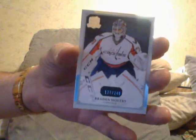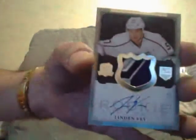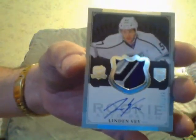Alright, first card is the base - Brandon Holtby. I don't know who he is. Next is an RPA of Linden Vey - beautiful patch. I got three of these now. Anybody need a Linden Vey?